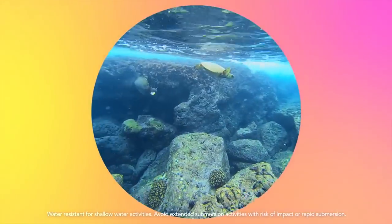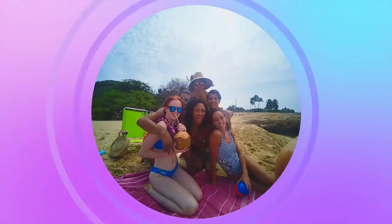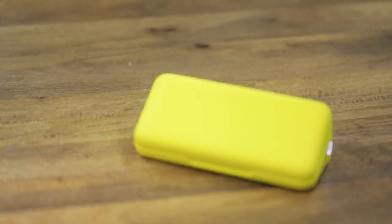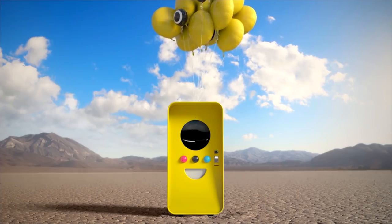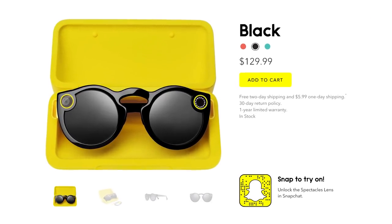Snapchat is back with version two of Spectacles, its sunglasses camera. This time around, they're water resistant, they take photos as well as videos, and the case is a lot smaller so you're more likely to bring them around with you. Snapchat only sold about 220,000 pairs of its old Spectacles because they were just kind of hard to have around.